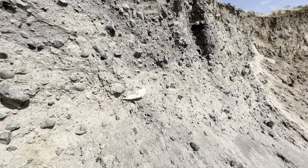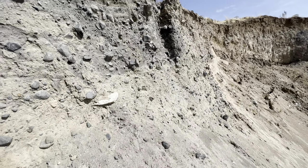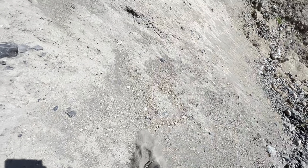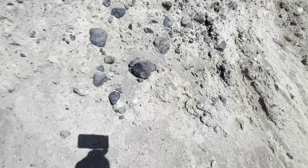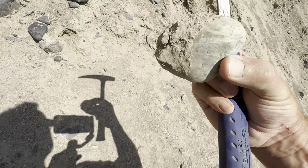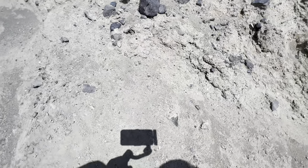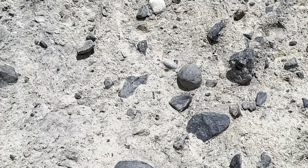I can see a couple of other non-basaltic clasts. Here's a rounded green quartzite, perhaps, or maybe a serpentinite. We've got a couple others here — I'll zoom in for you. Diorite clasts, very well-rounded. Granite clasts over there.